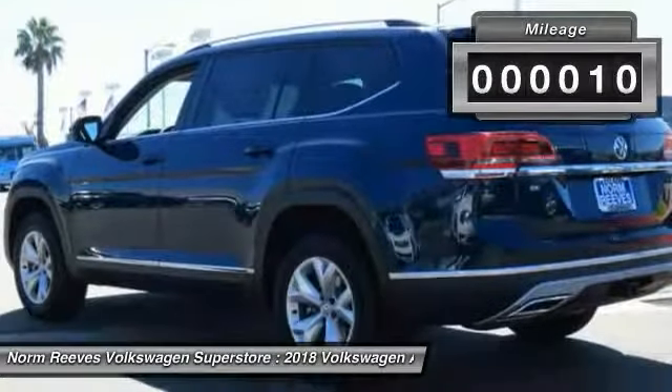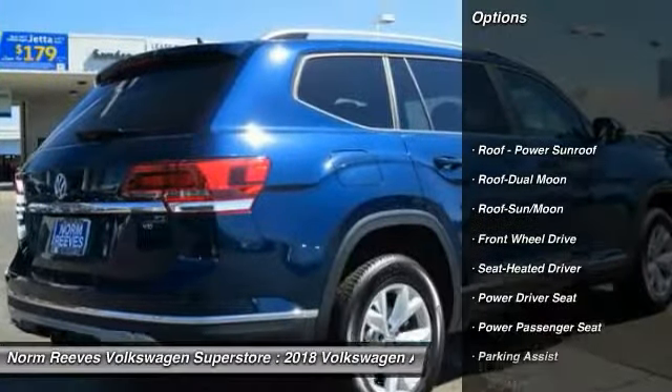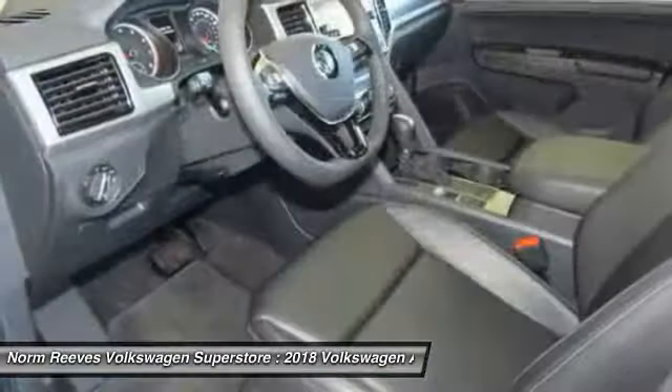This vehicle has less than 100 miles. Here are some of this vehicle's great options: power passenger seat, traction control, anti-lock braking system, Bluetooth wireless data link for hands-free phone.